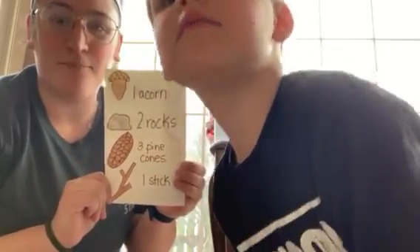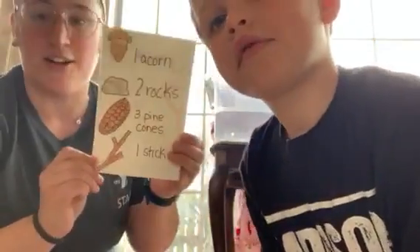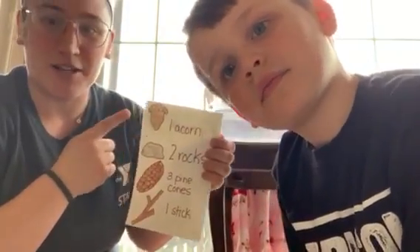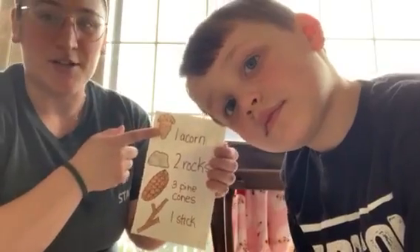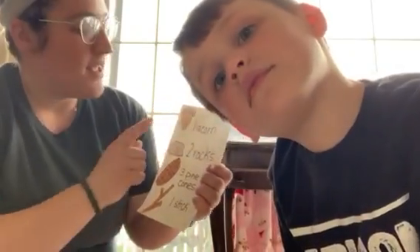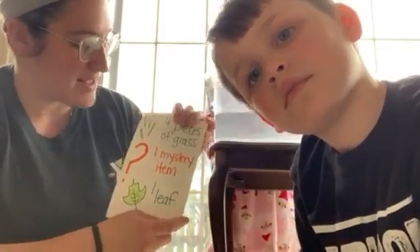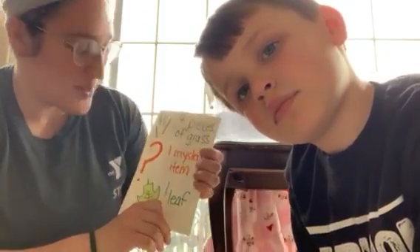This is what I sent them outside with yesterday — just a little list that I made them. Obviously if you have kids that can read you might not need to do the pictures, but I did the pictures so that they could see what they had to find. They had to find an acorn, rocks, pine cones, a stick, four pieces of grass, and a mystery item which they got to pick.